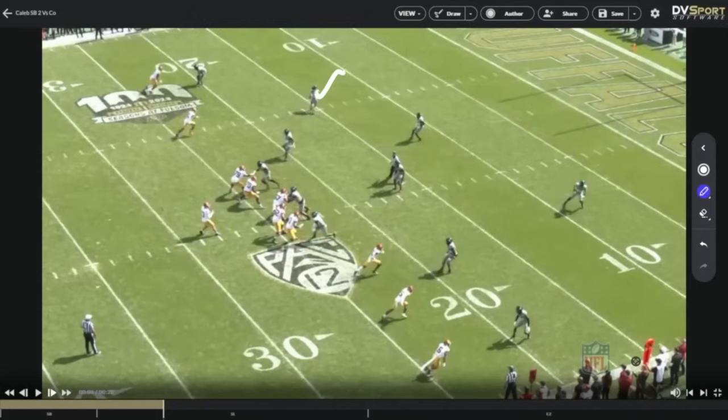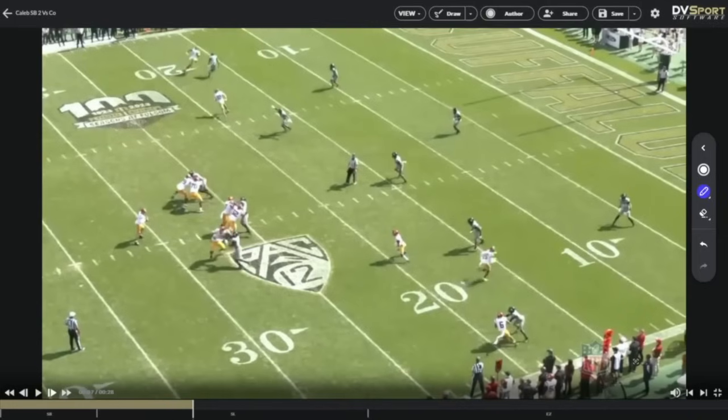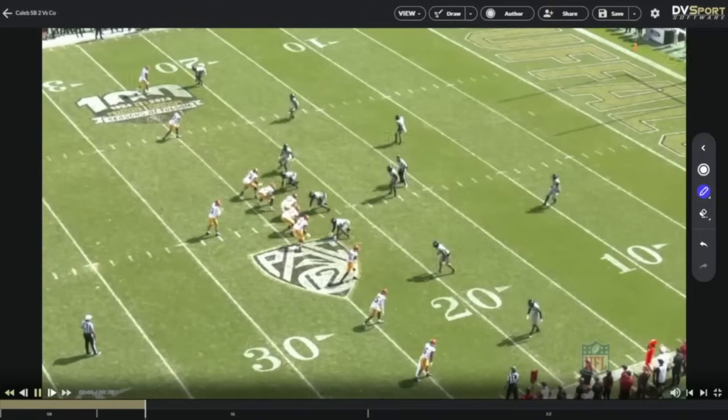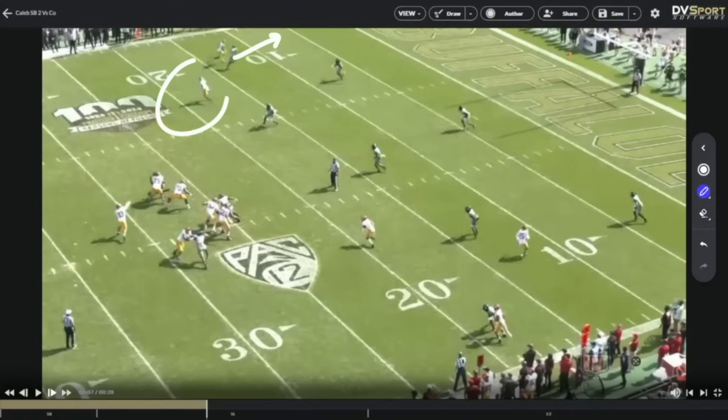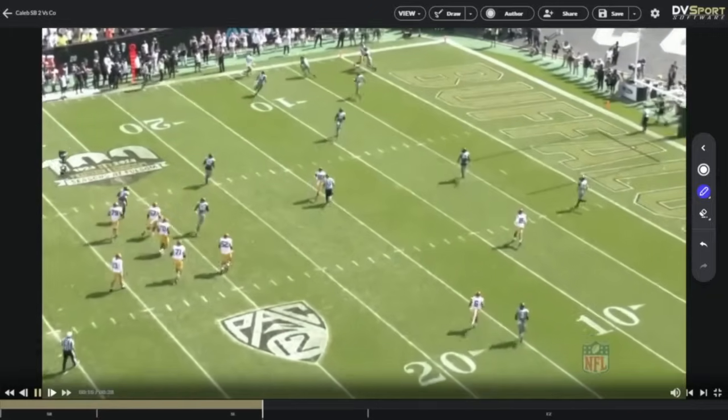Here they're running the go and the out — similar to earlier when he passed it up and went to his check-down because of a rolled corner and safety over the top. Looks like they're going to run back to that same thing, but here's what I love about the processing: although this looks like three-deep, they're rolling underneath it. What does this corner do? He turns his eyes and chases the go route. Processing information — verifying, not just assuming when you see the safety run back. He reads it out, the guy turns and runs, and Caleb takes the voided area underneath. Well done. Playing fast, knowing what he's looking at.